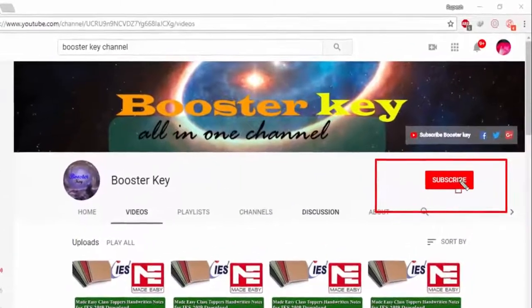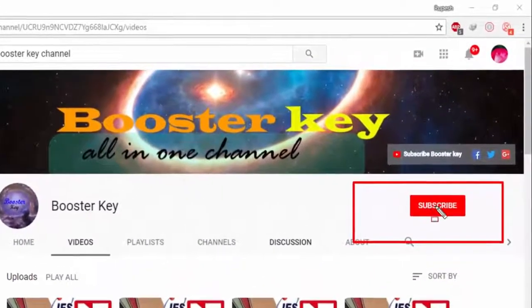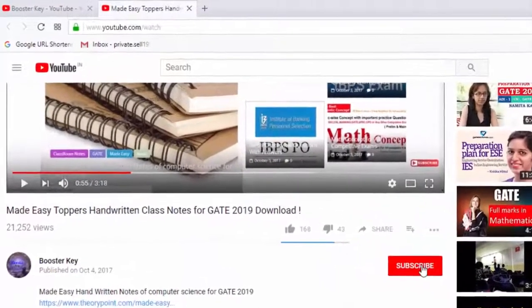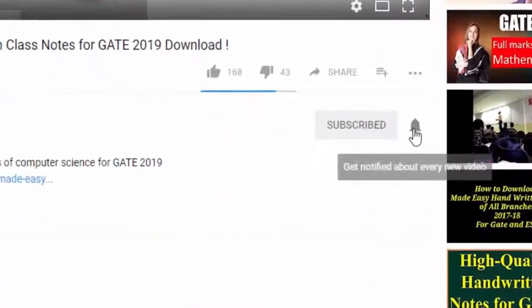If you have not subscribed to this channel yet, then please click on the red subscribe button to subscribe, and then click on the bell icon to get notified in time.